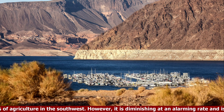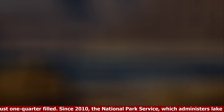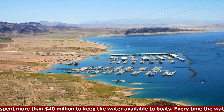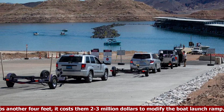However, it is diminishing at an alarming rate and is presently just one quarter filled. Since 2010, the National Park Service, which administers lake access, has spent more than $40 million to keep the water available to boats. Every time the water level drops another four feet, it costs them $2 to $3 million to modify the boat launch ramp.